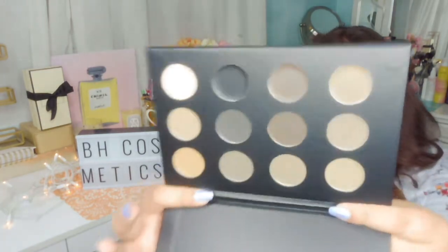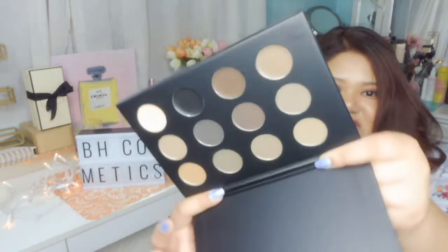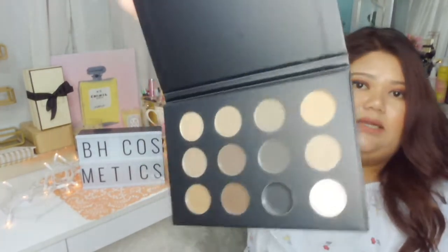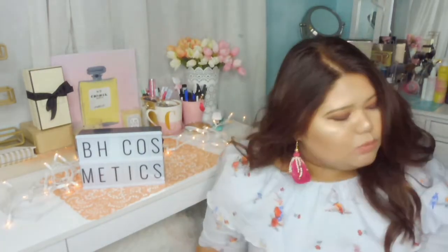The next palette is the BH Cosmetics BH Studio Pro Ultimate Brow Palette. Every color of brow shade you're going to need is in this palette. That's a lot of brow products! I recommend this if you're a makeup artist because all the colors you're probably going to need are all here. Super, super slick packaging as well. Let's get into more makeup right now.